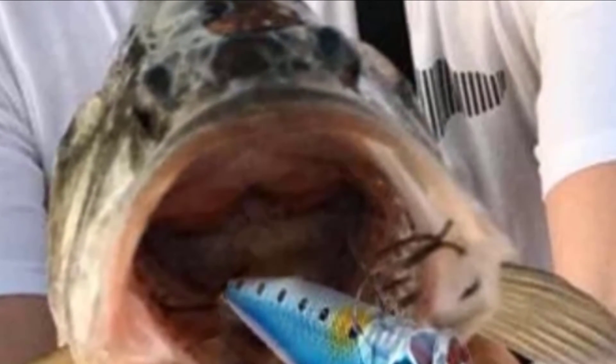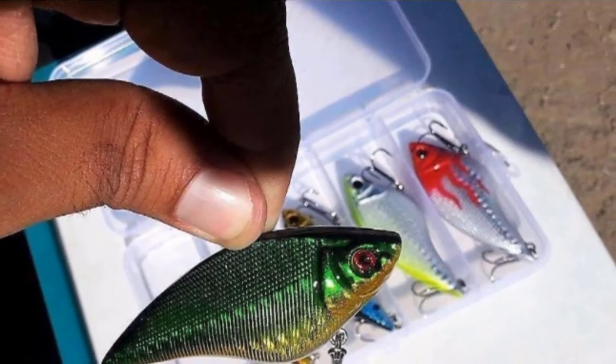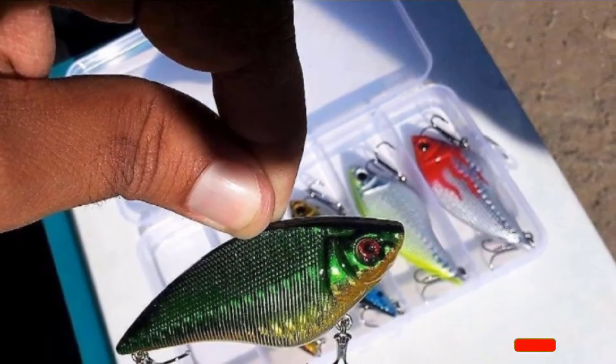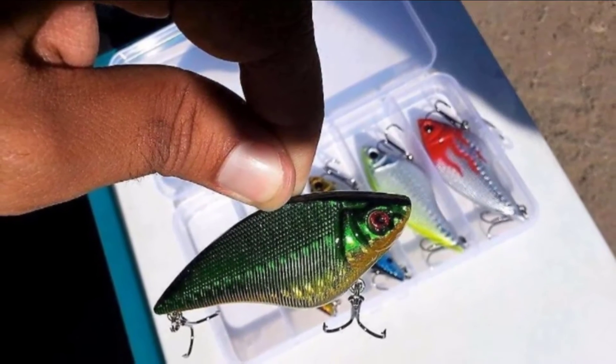The coloring of these baits is brilliant, with a lifelike design and realistic eyes. More than that, they also travel through the water in a lifelike fashion with their swimming action. These lures can work great in saltwater but are brilliant for catching many species of freshwater fish.